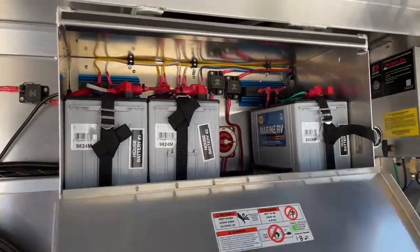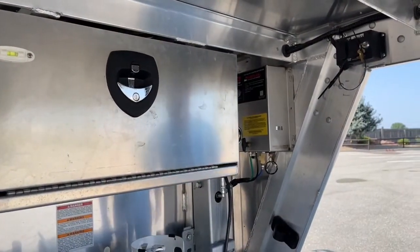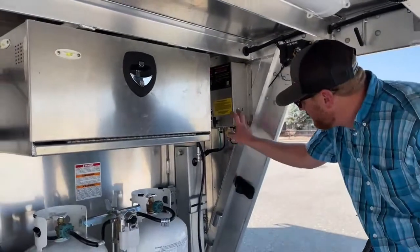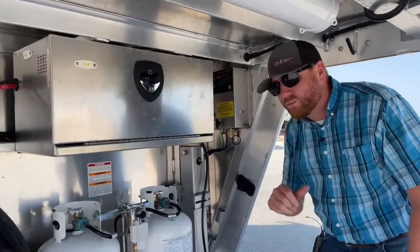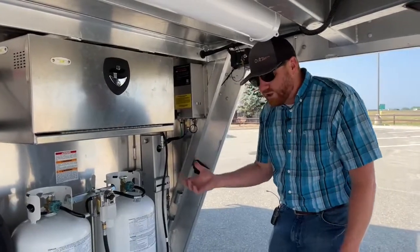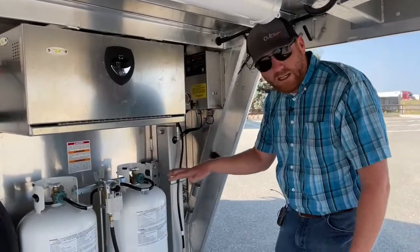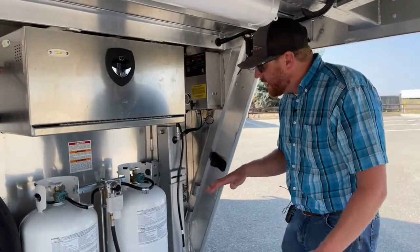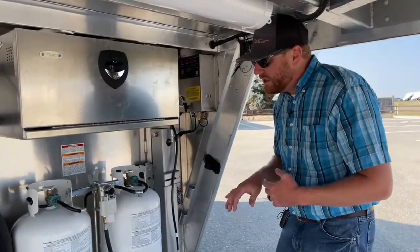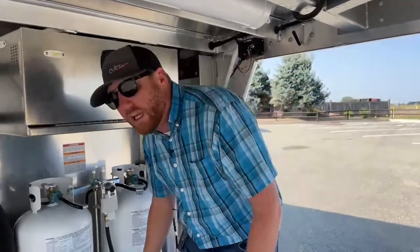Tucked behind the battery box is our onboard compressor for the air ride system. It's really easy to operate — all self-contained. We turn it on, put it in the raised position, and go down the road. Before loading horses or tack, we actually like to leave it in the lower position because everything is about two and a half inches closer to the ground, so ramps aren't as steep and steps aren't as big. Get everything loaded, then put it in the raised position before you leave.